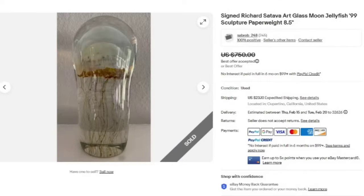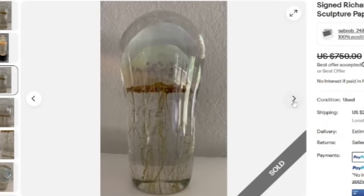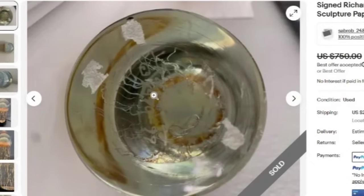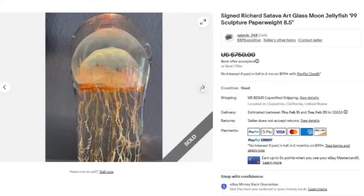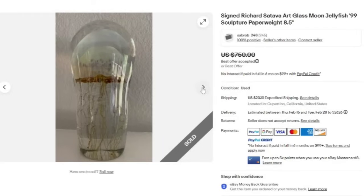Up next, this is a really cool signed Richard Satava Art Glass Moon Jellyfish 1999 sculpture paperweight. It is eight and a half inches tall. This one sold for a best offer on $750. Super cool jellyfish paperweight, so detailed. I will tell you there are cheap jellyfish paperweights, so be very careful. You can see it is signed — there's the 99 and it says Satava. A great sale at $750.